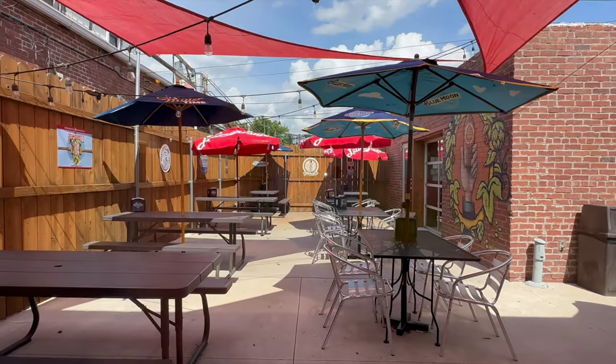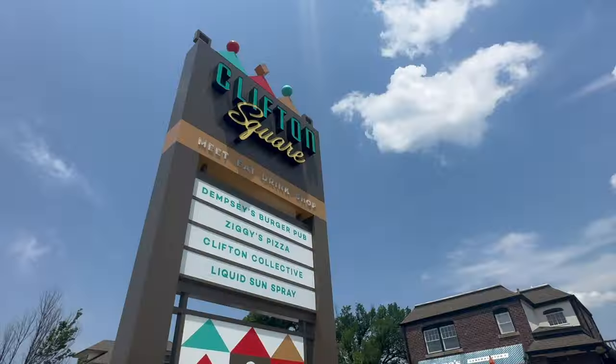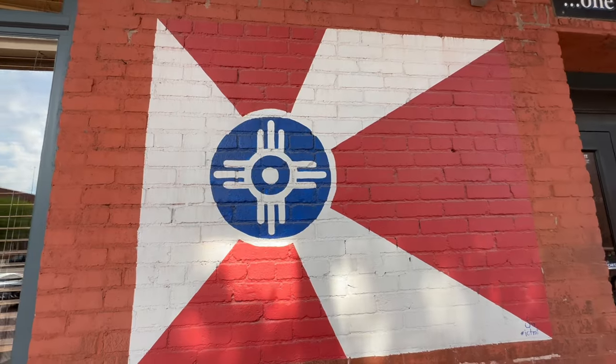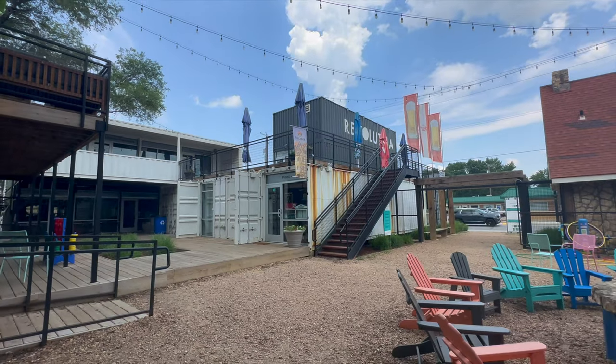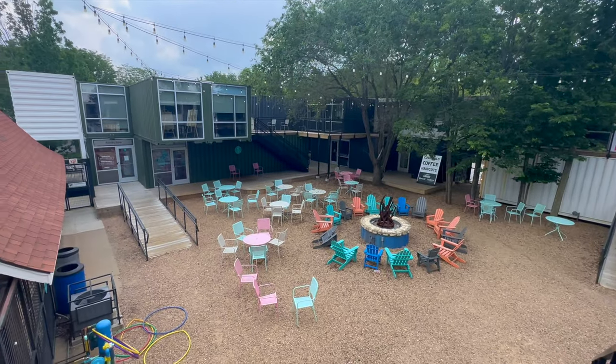Wichita has a remarkable entrepreneurial spirit — this city is the birthplace of big names like Pizza Hut and White Castle Burgers. Locals are constantly coming up with new businesses unique to the city. Your number eight is a twofer: for very local vibes, go spend some time at both Clifton Square and Revolution. Clifton Square is a shopping and dining village located in the heart of Wichita's historic College Hill neighborhood. Revolution, on the other hand, has a very contemporary feel — it was built from repurposed shipping containers and offers boutique shops, eateries, and a central outdoor courtyard.